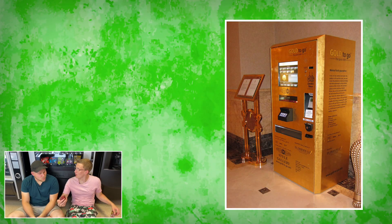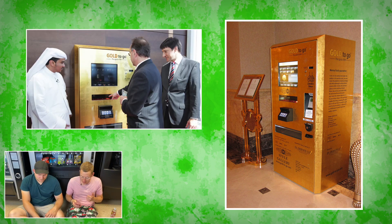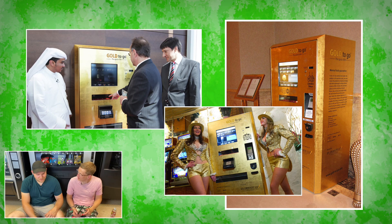A gold vending machine. A vending machine to dispense gold. They're in Dubai, they're in casinos in Las Vegas and stuff like that. What do you even do with gold? Hand it to a gold dealer.